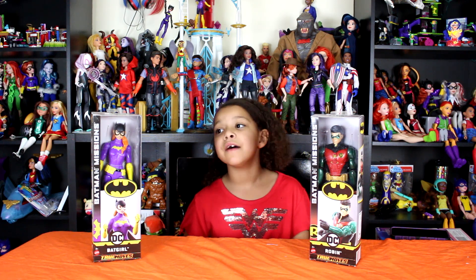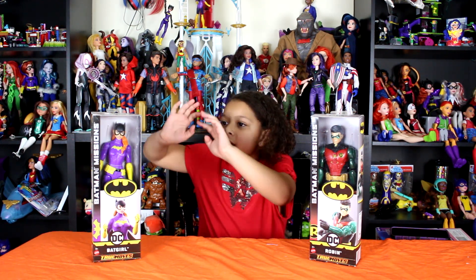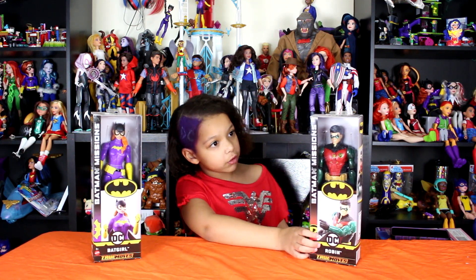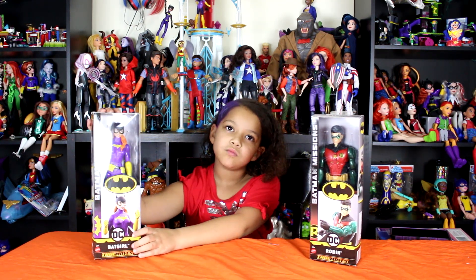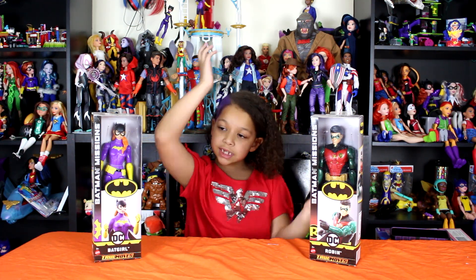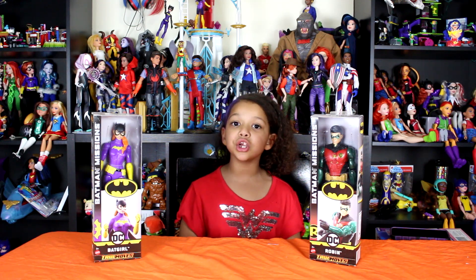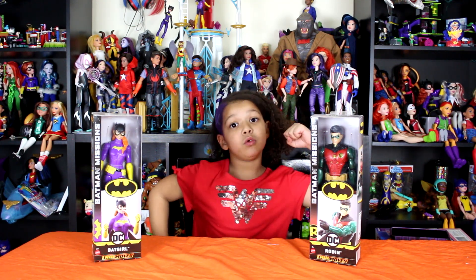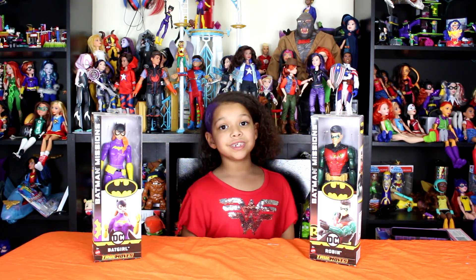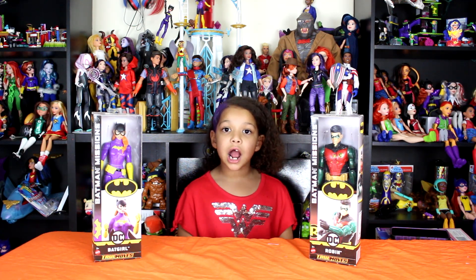Today we have the Batman missions figures — Batgirl and Robin. This is the Damien Wayne Robin, and we have Batgirl, Barbara Gordon. These are made by Mattel for ages 3 and up. They have 11 points of articulation and are highly poseable — they can do very life-like moves. You can watch Batman missions on DCKids.com.